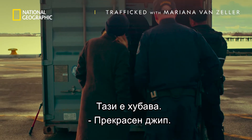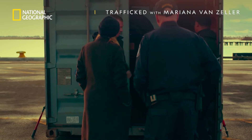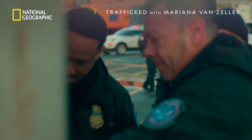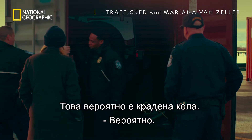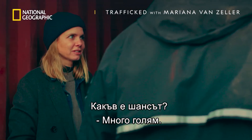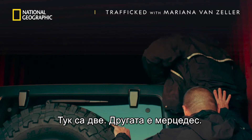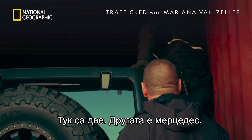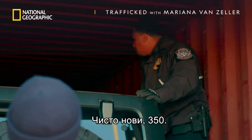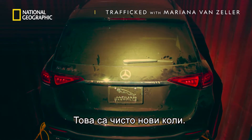Oh, that's a nice one. That's a beautiful Jeep right there. So is this possibly a stolen car? Yes, possibly. A very good chance. There's two in there — a Mercedes-Benz in front and a Jeep here. Brand new. They're both brand new cars.